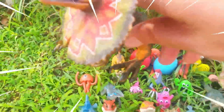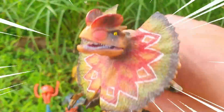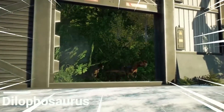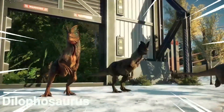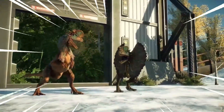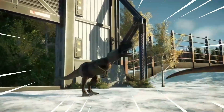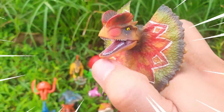Dilophosaurus is an intriguing species of dinosaur that existed during the Early Jurassic period, approximately 201 to 189 million years ago. This fascinating creature belongs to the theropod group of dinosaurs and is known for its distinctive physical features and potential predatory behaviors. One of the most recognizable characteristics of Dilophosaurus is the pair of crests that adorned its skull.